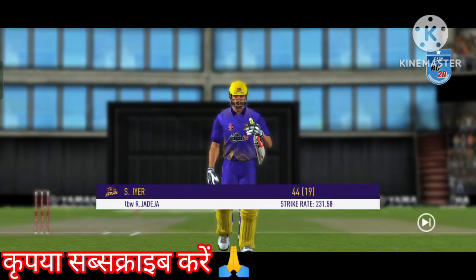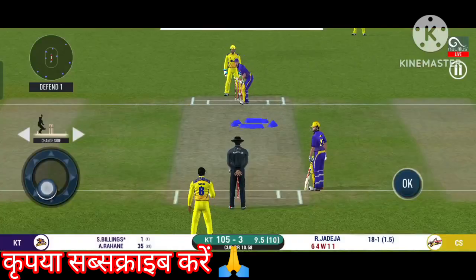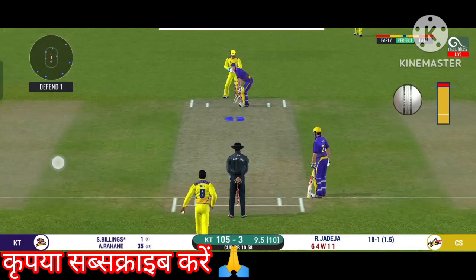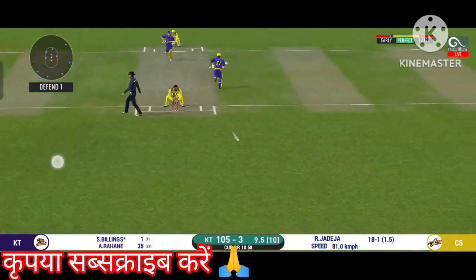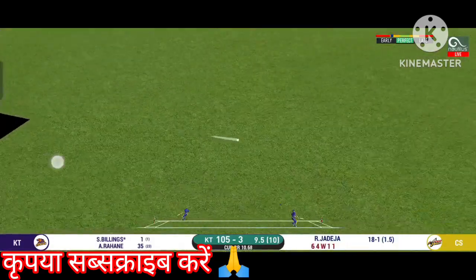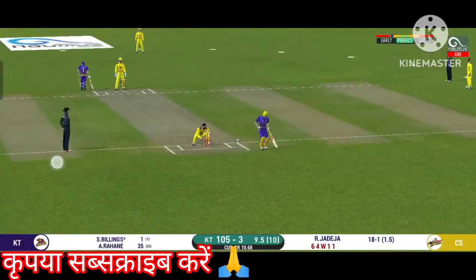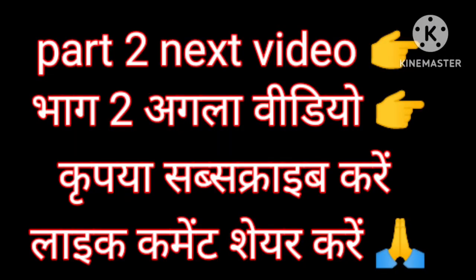He is taking a long walk towards the pavilion. Last ball of the innings coming up. They are converting ones into twos.